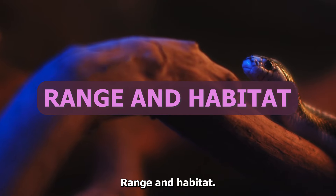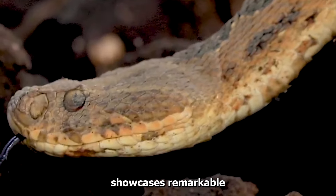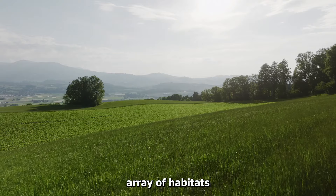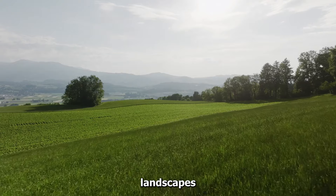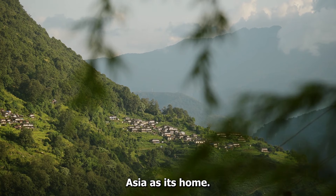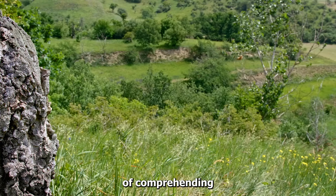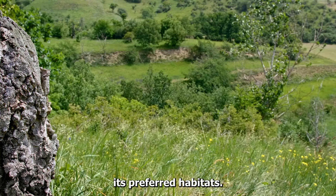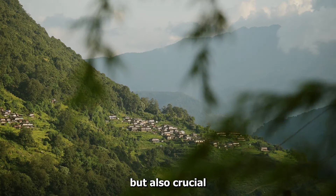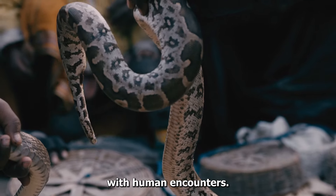The Russell's Viper, scientifically known as Daboia russelii, showcases remarkable adaptability, making its presence known in an extensive array of habitats. From the expansive grasslands and agricultural landscapes to the heart of dense forests, this viper claims a diverse range across Asia as its home. Its ability to flourish in such varied environments accentuates the importance of comprehending its preferred habitats — significant not only for researchers and enthusiasts, but also crucial for communities residing in these areas to minimize risks associated with human encounters.